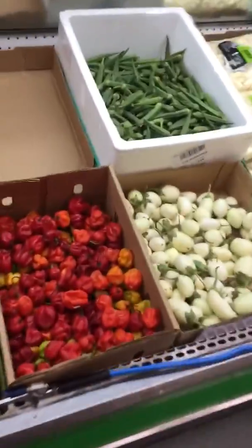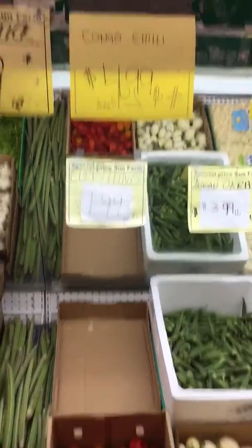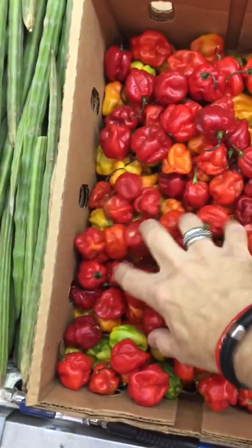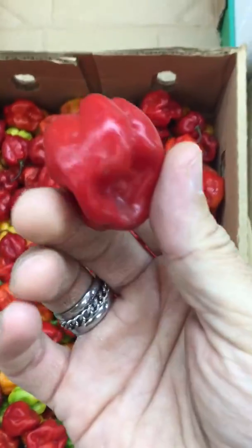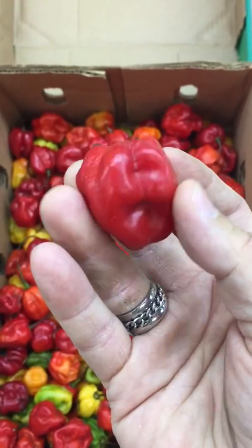These obviously aren't some of the hottest ones. But I would always come in here and look for the Congo chilies because I always found those. These were actually a gateway chili for me because I started with the orange habs, and eventually I worked my way up to these when the orange ones weren't hot enough anymore.